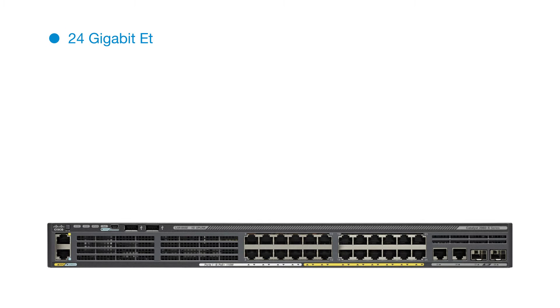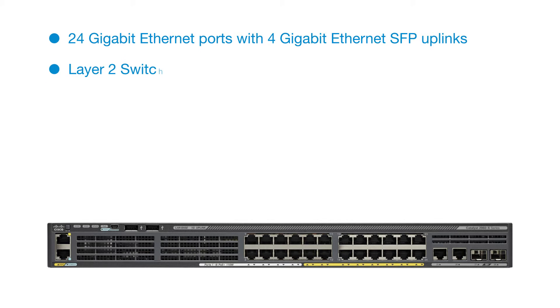24-Gigabit Ethernet Ports with 4-Gigabit Ethernet SFP Uplinks. Layer 2 Switch. Programmability for SDN Support.